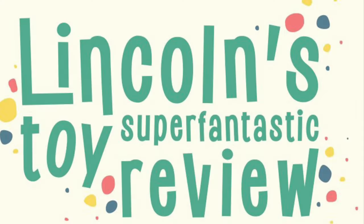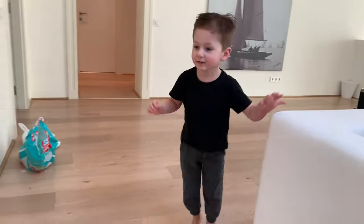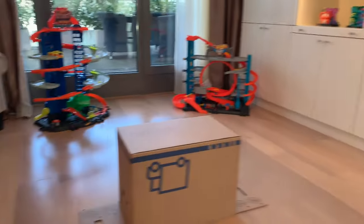Lincoln's Super Fantastic Toy Review! Welcome to my Super Fantastic Toy Review! What are we doing today? A surprise of the day box! This is the surprise of the day box. Cool!